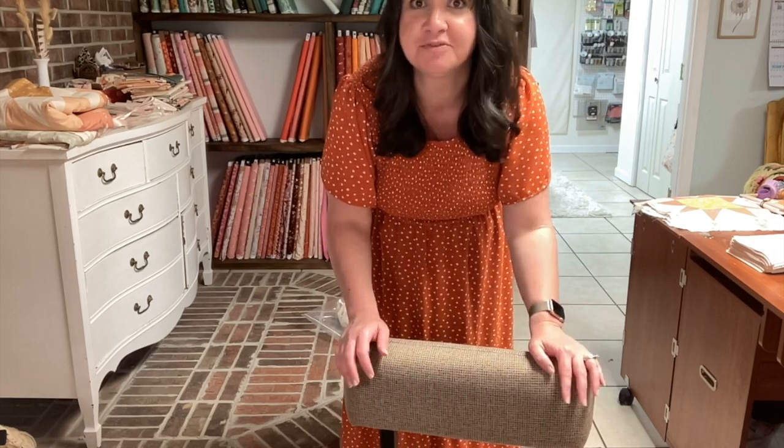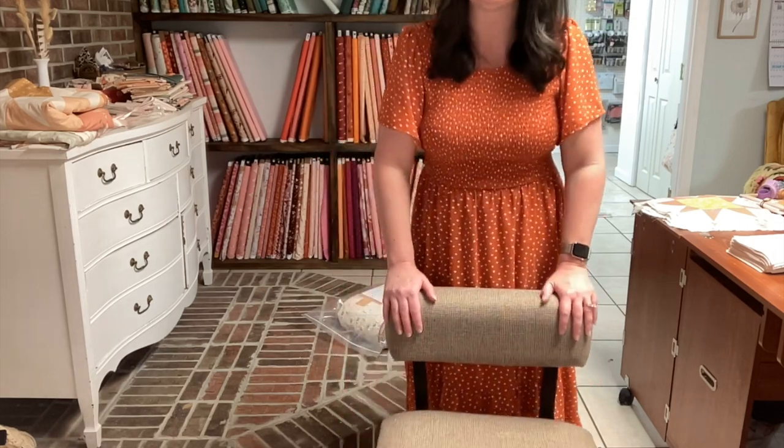Hey, I'm Melanie Traylor, and I am here to announce a giveaway for you. The giveaway is actually for this chair. This is from Arrow Sewing. Because I'm one of their ambassadors, they sent me this last summer, so I've been using it for almost a year, and I really, really love it.